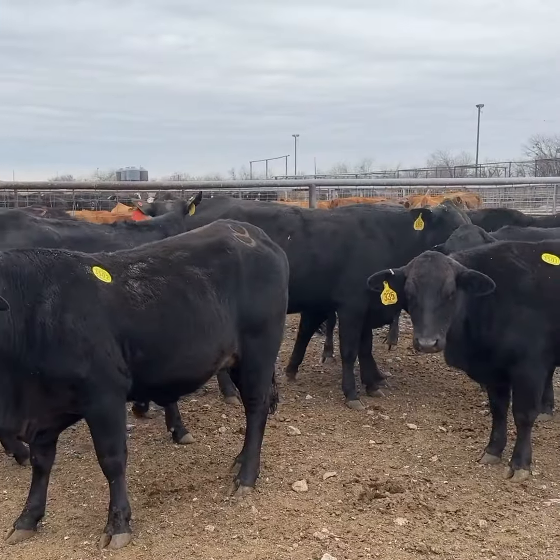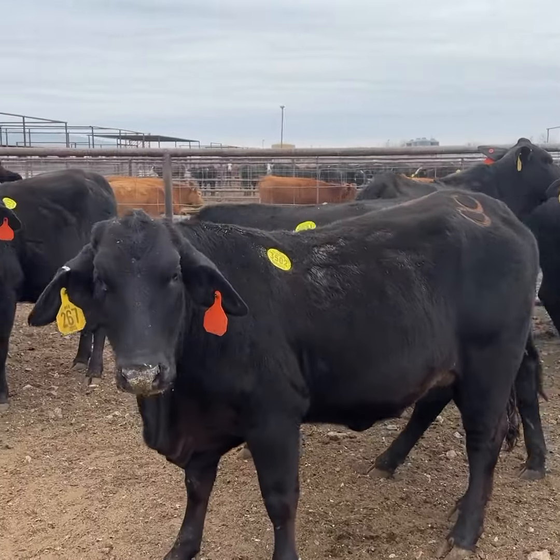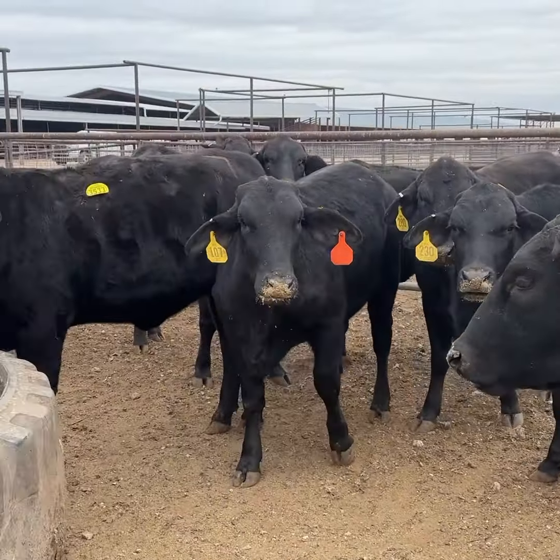Hey guys, here's a gorgeous set of F1 Brangus I had an opportunity to purchase yesterday. They're all seven to eight months bred to Angus bulls. They're gentle — right kind of females.